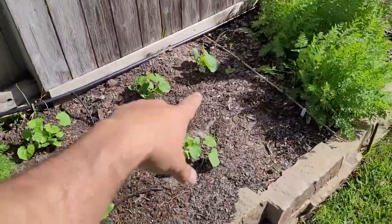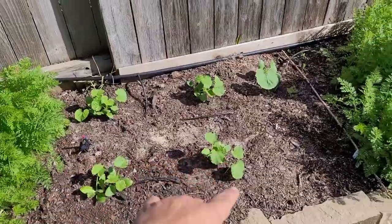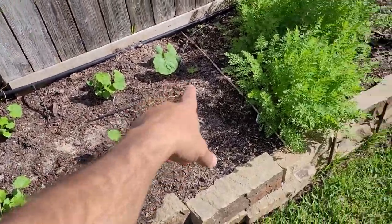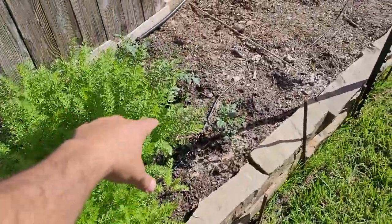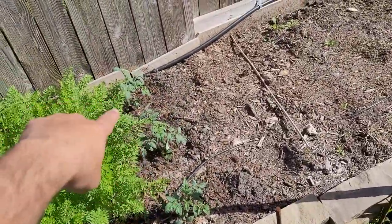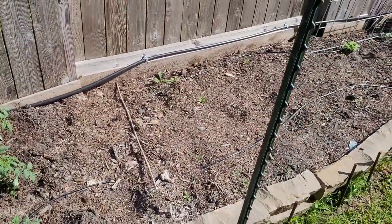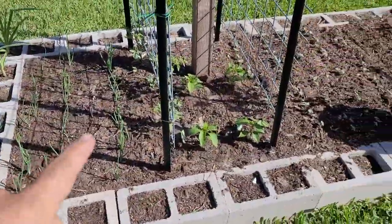More carrots, lots of carrots. Got squashes and zucchinis right here doing good — they've already doubled from when I planted them. More carrots, and then some more tomatoes right in here. Then I've got this big bare area — I'm not sure what I'm going to do there yet, I'll figure it out.